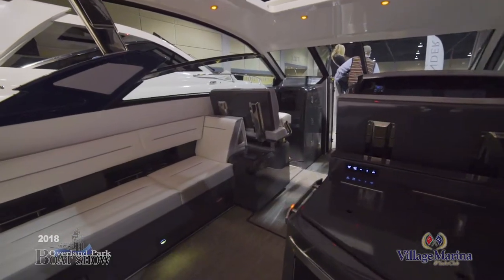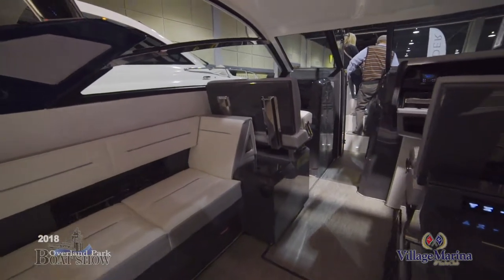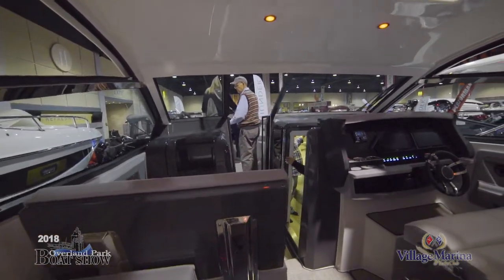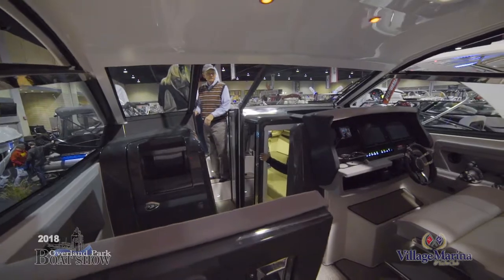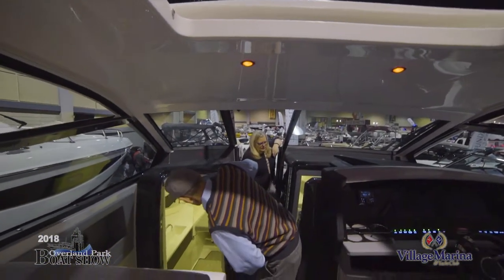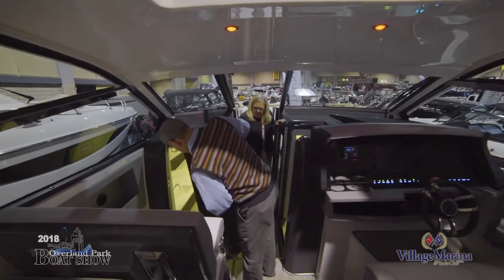The A36 is new for this year. It's a modified open bow with a nice cabin under it, runs about 50 miles per hour on a 380 stern drive — so it's a very impressive and very efficient boat.